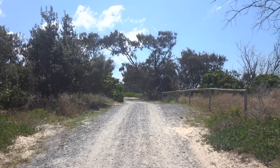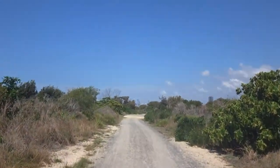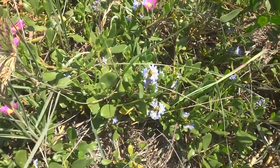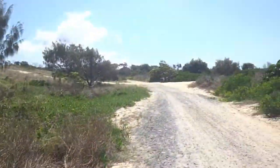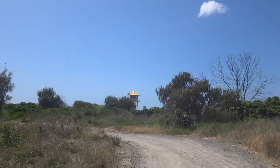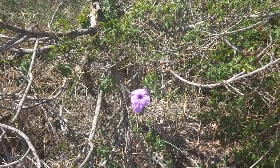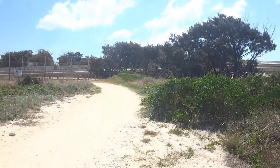Whilst you're walking, do take the opportunity to turn around because in the background you'll be able to see Surfers Paradise. Some more lovely flowers. We are doing well today. Some more beautiful flowers, and we're almost there.